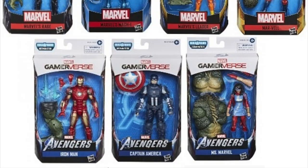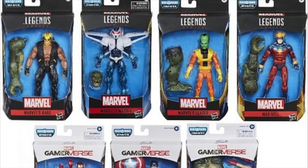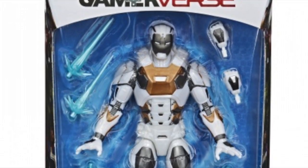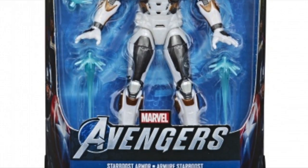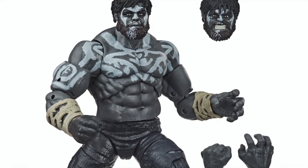Number 94: Also in May, the Gamerverse wave was released, proving that PS4 Spider-Man wasn't the only video game character who would get the Legends treatment, and also proving to Hasbro that they had a whole new line of figures to gouge our wallets with.